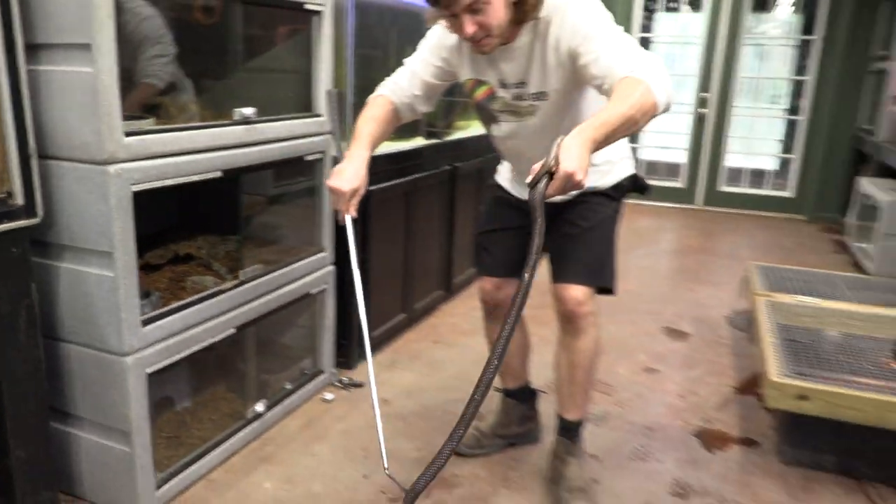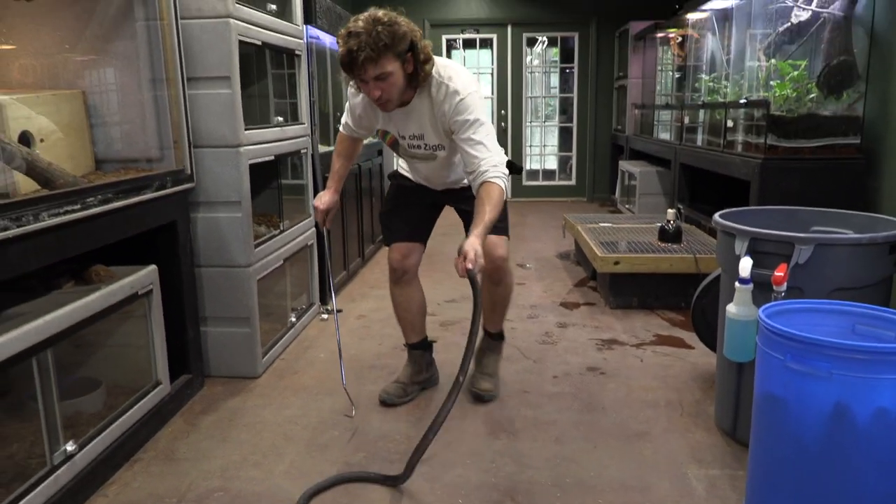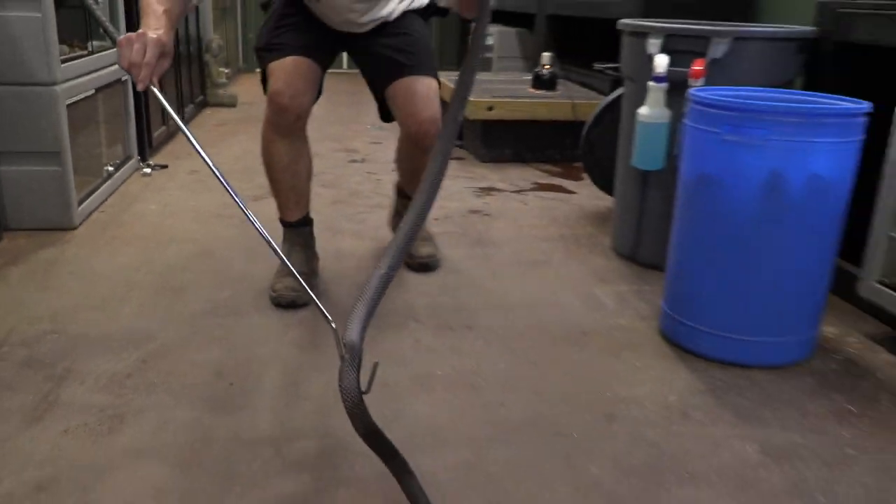This snake is in the same family as cobras, kraits, and mambas — they are part of the elapidae family. They have front fixed fangs and they can easily deliver their venom.